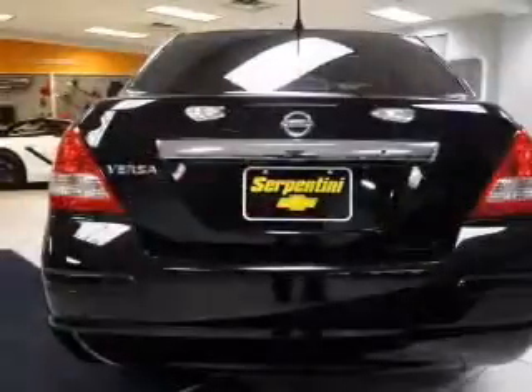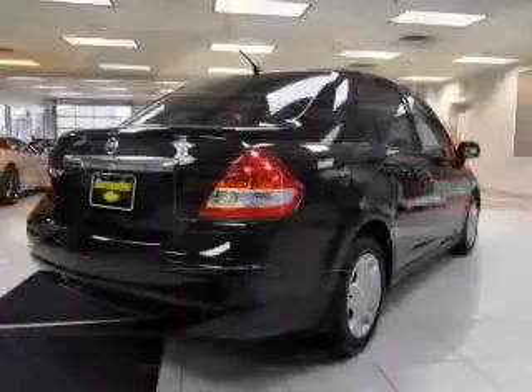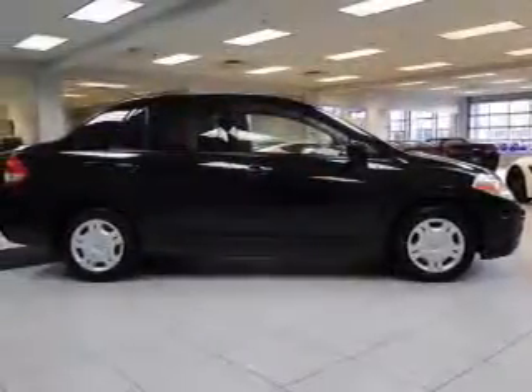The powertrain includes front wheel drive with a reliable engine that responds smoothly to its automatic transmission. Stand out from the crowd with premium wheels. You will appreciate the safety feature of anti-lock brakes.